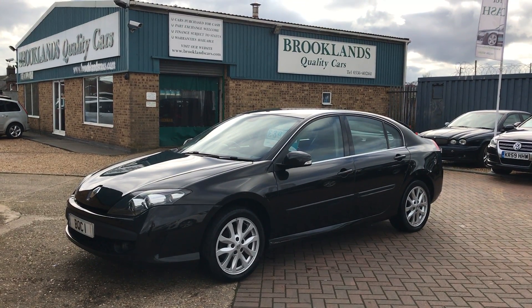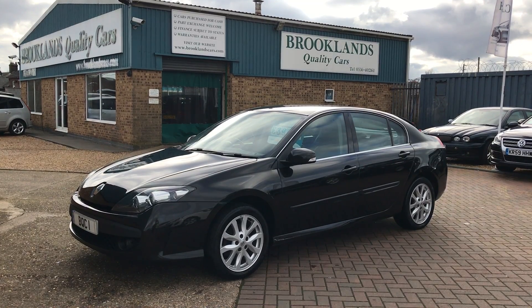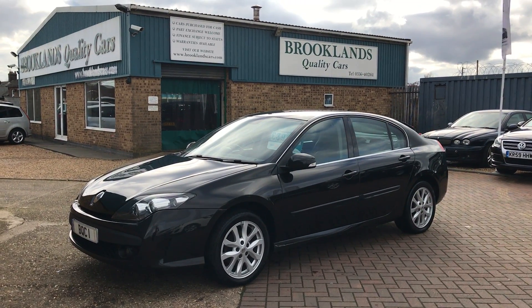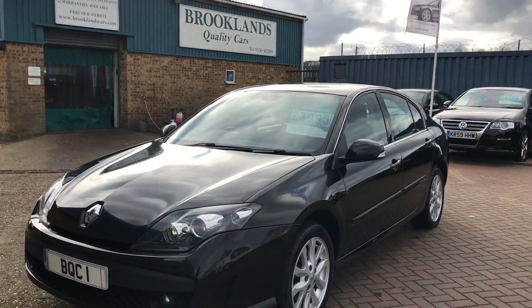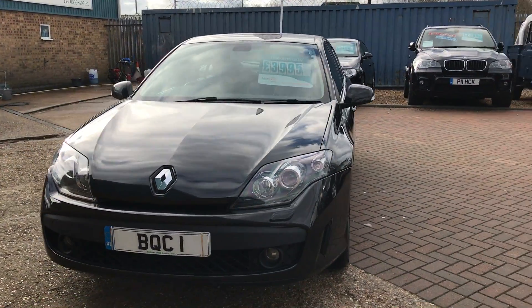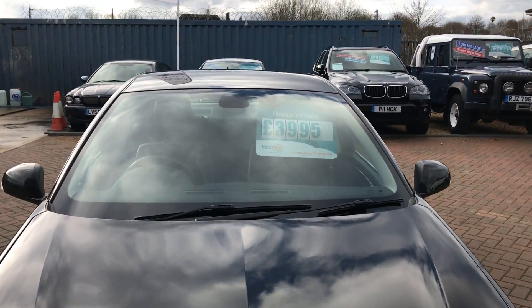Hi, welcome to Brookings Quality Cars. This is our video of a 2010 10-plate Renault Laguna 2.0-litre DCI Dynamique with TomTom. This is the car that we've taken in part exchange. It's at 97,000 miles and we've got it advertised at £3,995.